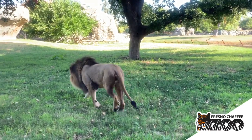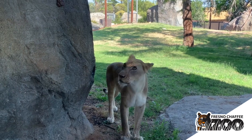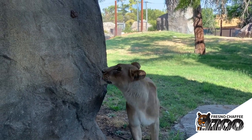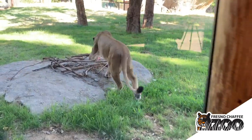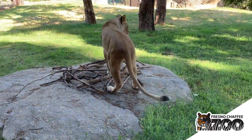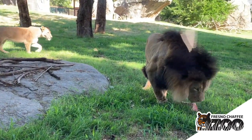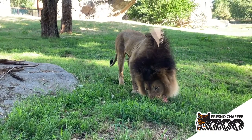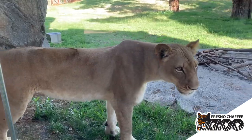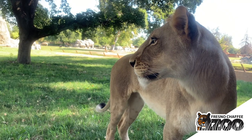Lions use group hunting to take down large prey items out in the wild. Usually males are there to help protect the pride and fend off other males or other dangers. Usually the females do all the hunting — males will join in, but it's primarily the females. The feeding order is: male eats first because he's doing the work to protect the pride, then females, then cubs. There's usually enough food because they're taking down large prey items. That's how their social structure and feeding structure work together.